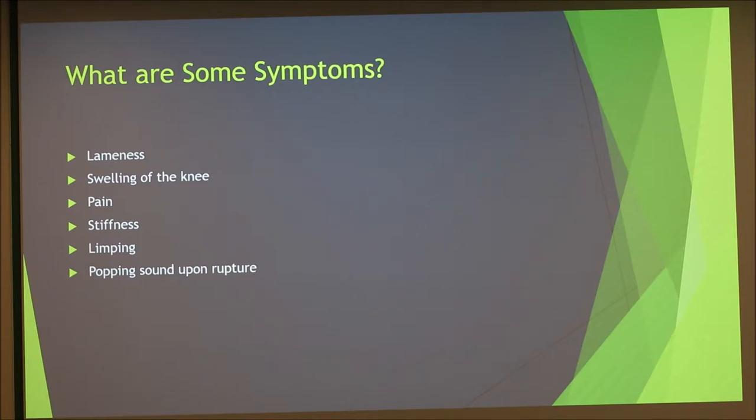There are some symptoms, such as lameness — the dog will not want to put any weight on the leg at all. There will be swelling, pain, and stiffness, and the dog will limp. Whether it is a partial or complete tear determines how severe the limping or lameness will be. If you're present when it happens, you may hear a sudden popping noise upon the rupture, and if you hear that, take your dog to the vet immediately.